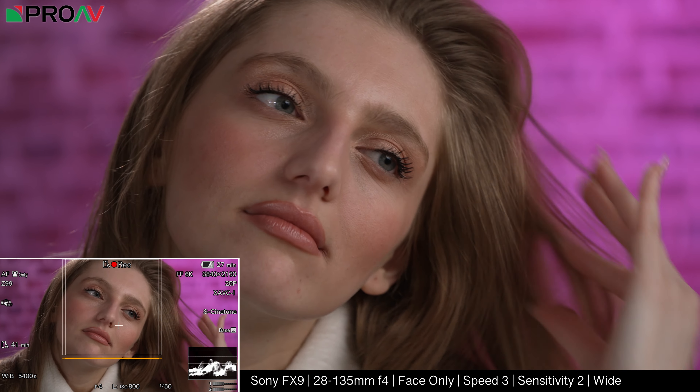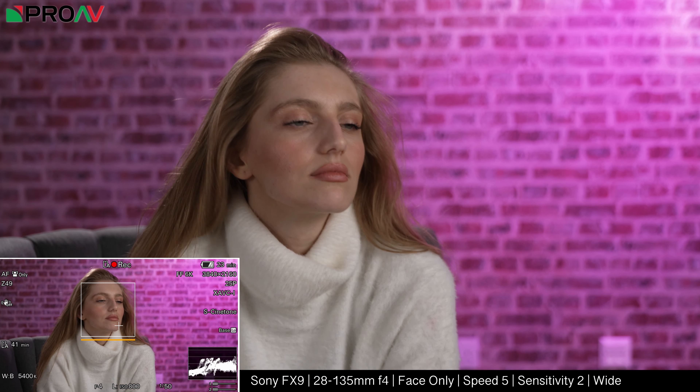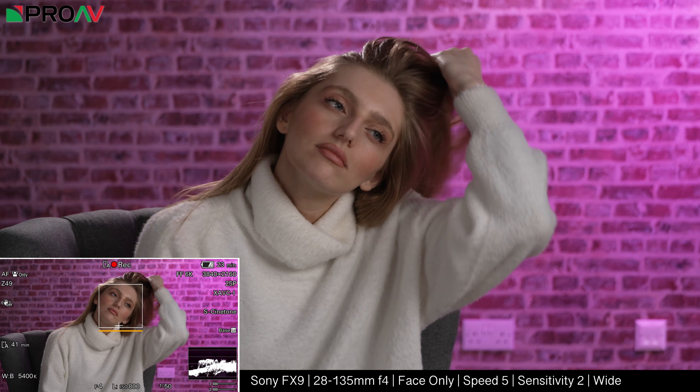We've done a bunch of tests on it and so far I've got to say we are all incredibly impressed. So let's start with the most basic test we did. A simple interview style setup and we just asked Amin here to simply lean forward and then back again a few times while adjusting her hair a bit. So quite a common situation that normally in an interview it would make any camera operator panic a bit and quite possibly ruin the shot and it would have to be redone. And as you see here, set to face only tracking mode, it was rock solid.